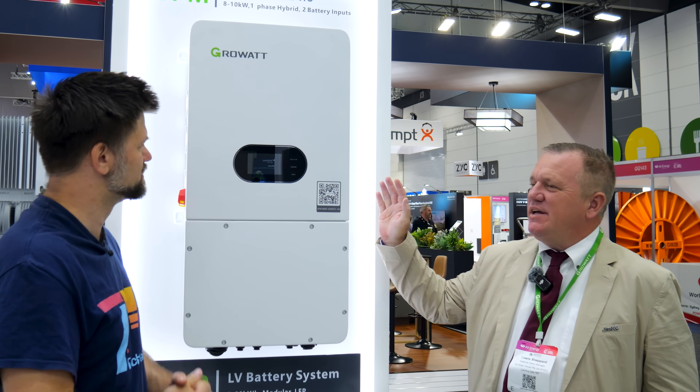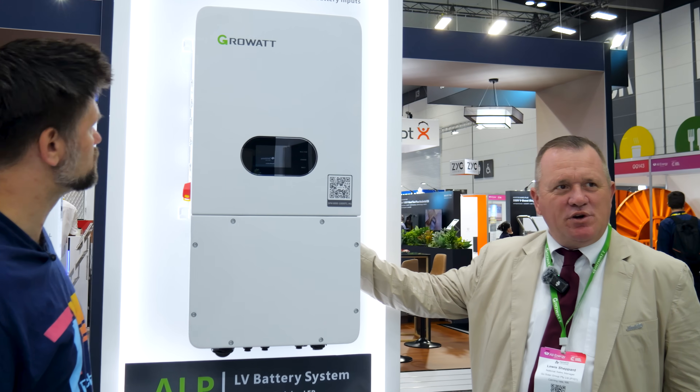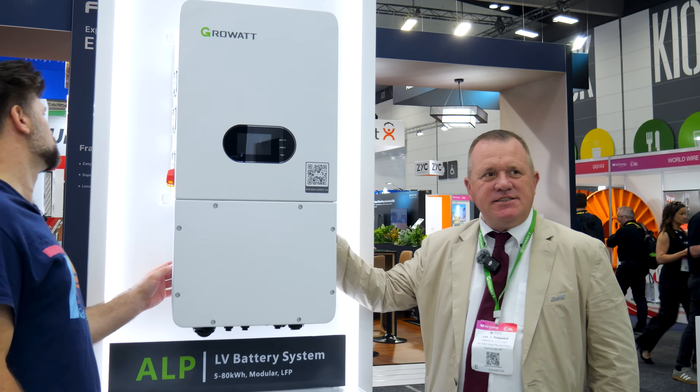What is it? Tell me about it please. This would be the 10 kilowatt multi-mode SPM, the new range from Grow Up. It comes in single phase, 8 to 10 kilowatt.